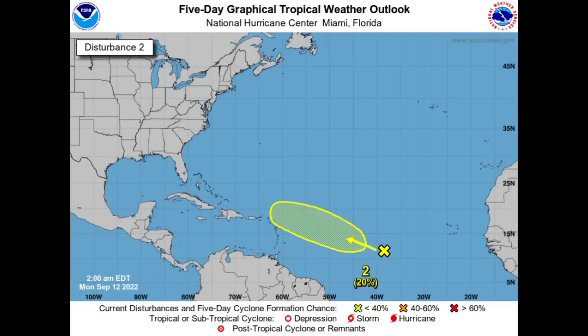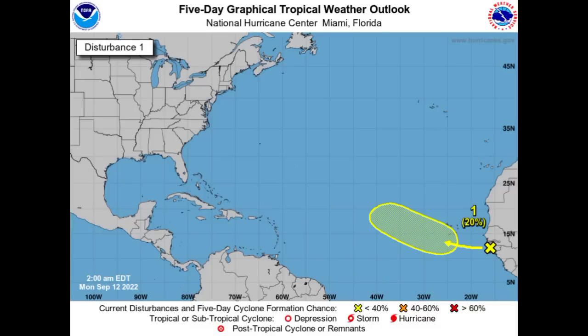The next tropical wave off the coast of Africa is also given a 20% chance of development, and imminent development is not expected. It is going to make its way to the west for a while and then turn towards the northwest, likely not crossing the main development region but lingering out there. If it gets itself together out there, it is probably going to just be a fish storm. The one we really want to pay attention to is the first wave located out in the main development region.